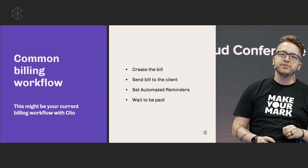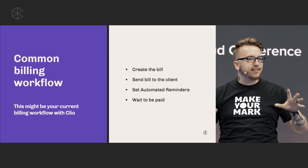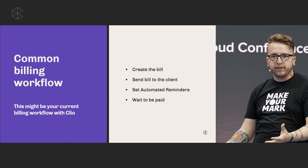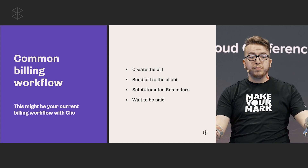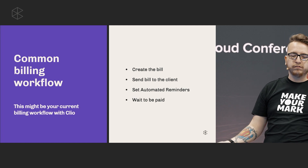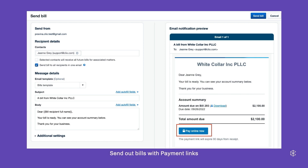A lot of firms that I've spoken with have roughly the same standard workflow: generate your bill, send the bill to the client, maybe set up automated payment reminders — that's the first step in automating the experience — and then you wait to get paid. Here is an example of an email your client receives with that flow. You can see on the left you're choosing to send the bill, and on the right the client has the option to make that payment. Pretty simple. This is what we call click-to-pay links.